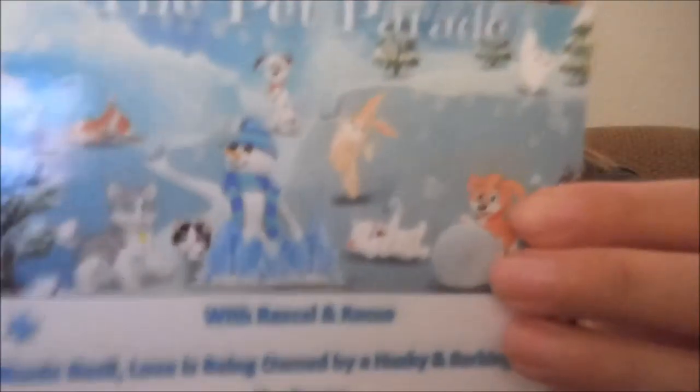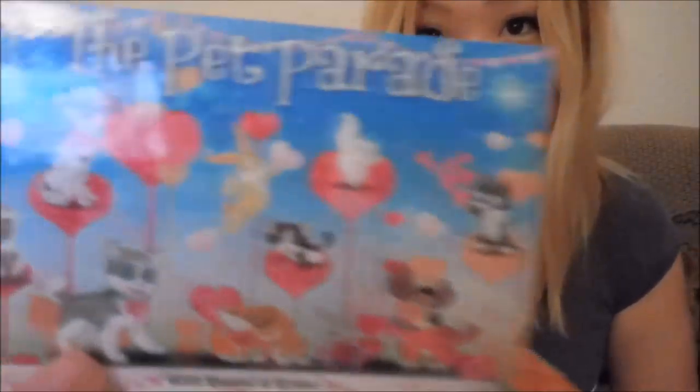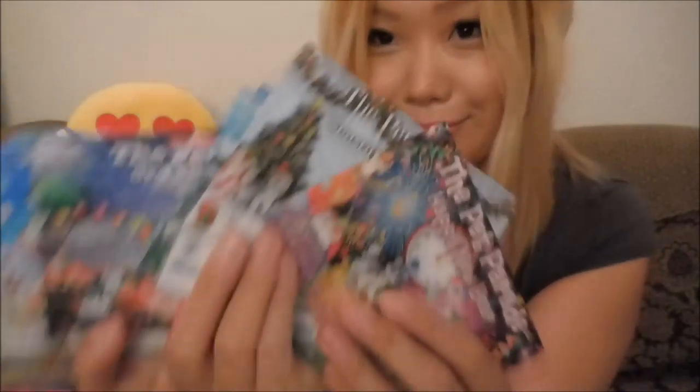We gotta hurry up because the battery's gonna die. Christmas, Winter, Valentine's Day, Autumn — everything's so cool! Thank you so much. This is my favorite thing. I love this card — it's Happy!